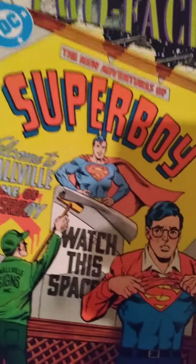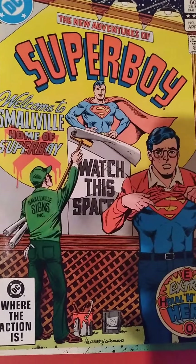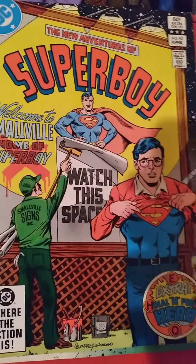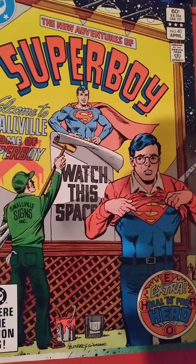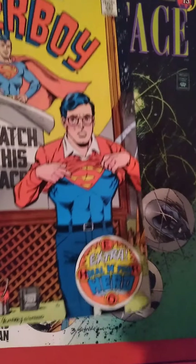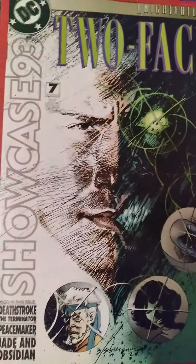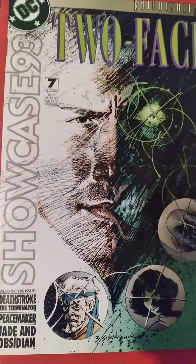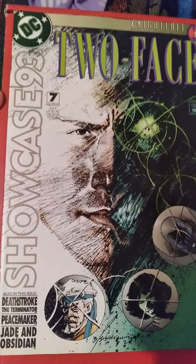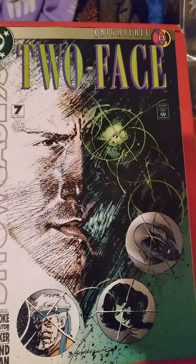Next up is The New Adventures of Superboy number 40. It says 'Welcome to Smallville, home of Superboy' — and they're crossing it out. I think this looks really cool. I like Superboy quite a bit, including the newer one as well. I'm very glad to get this; I think it looks really awesome with the yellow in the background. We also get an extra Dollar H for Hero story in it, which is really cool. Last but definitely not least, we have Two-Face — I think it's Two-Face Nightfall. It says Two-Face 7 of 12, so I think it's number 13 of Nightfall perhaps.